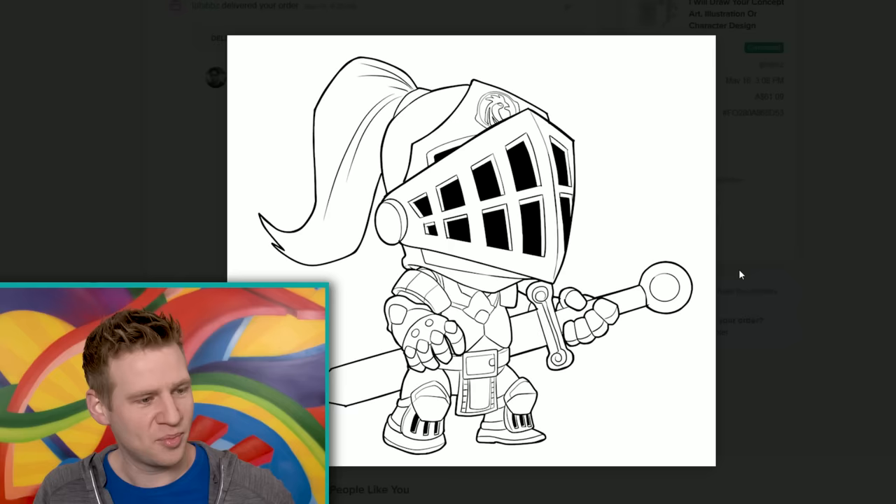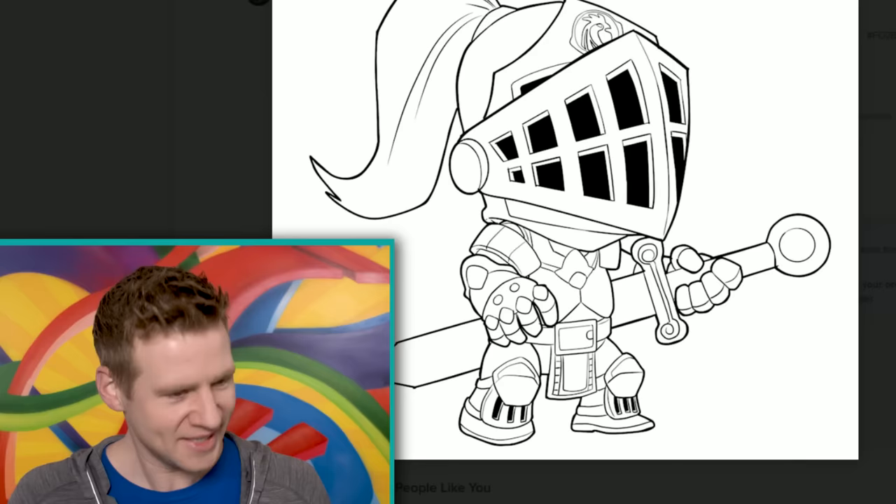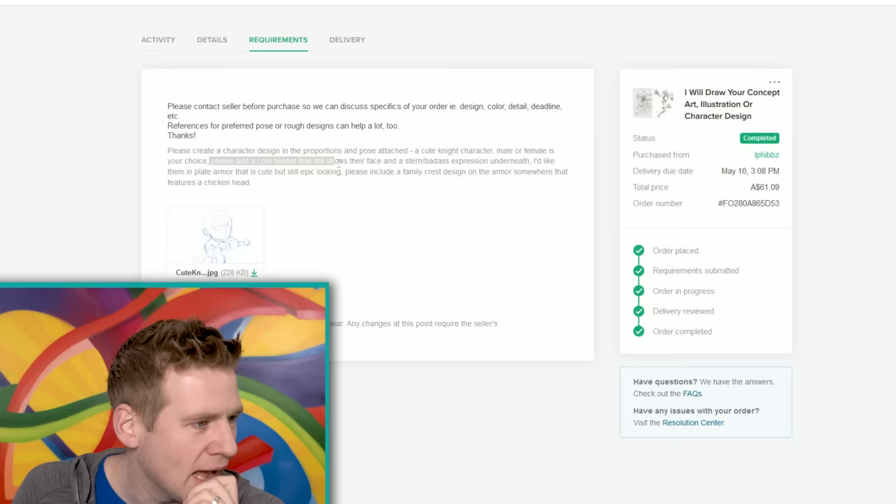This was $61.10 Australian — pretty cool. I mustn't have paid for color in this one, but that's a really solid outline and design. This is a strong outcome. Even the chicken crest on the helmet there — that's really cool. There's not a face, though. I believe I specifically asked for the head to be visible with a cool helmet that shows their face and a stern, badass expression underneath. That's a shame — a cool outcome, but not exactly what I was after. Well executed — I really like the line work and the solid outline.